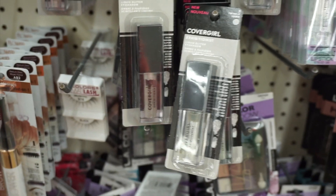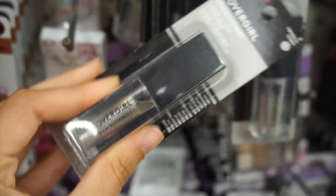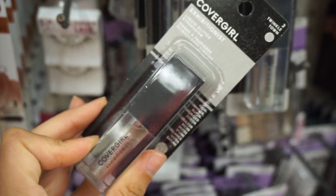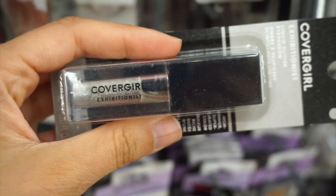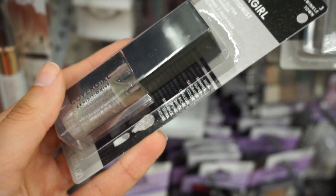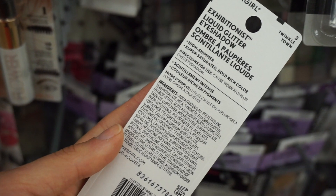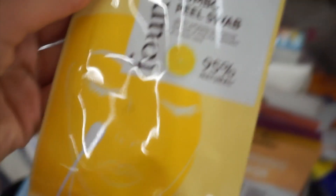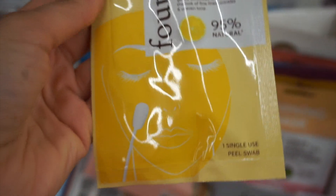Oh my gosh — CoverGirl is now at Dollar Tree! I am so shocked. This is the Twinkle liquid eyeshadow. You can kind of see it's a little separated and liquidy, so unfortunately the quality might be off, but I still picked one up to try. Maybe it was the bad batch that went to Dollar Tree. It came out in 2019. Hopefully you guys can find it — it's a really pretty color and reminds me of Stila glitter and glow.